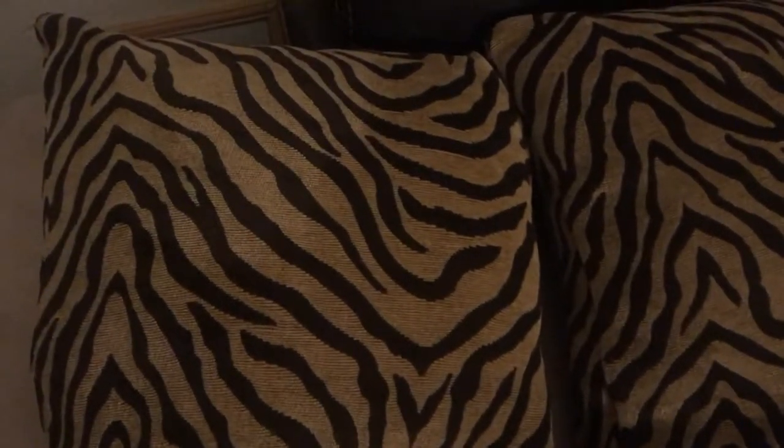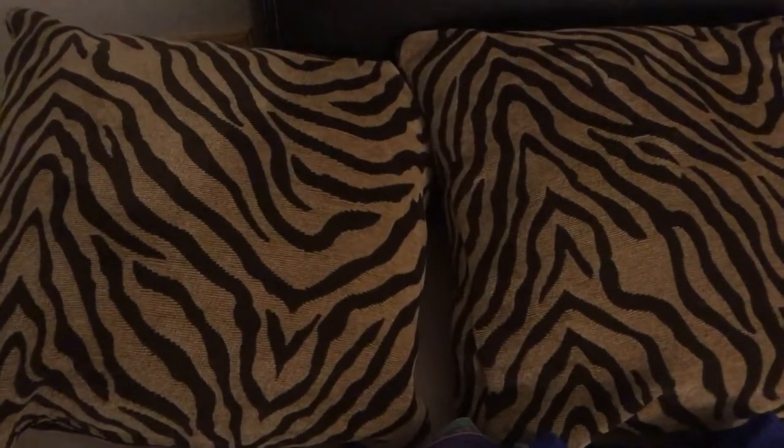First off, I have these two somewhat zebra-looking pillows. I hope I don't regret getting rid of them — they're really nice. I used to put them on my couch, but I'm kind of tired of them, so they've got to go.